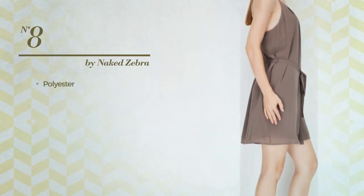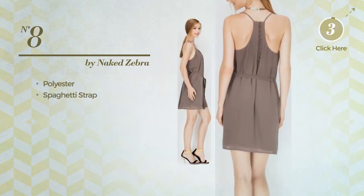Number eight: a dress produced with quick-drying polyester. This dress includes spaghetti straps, available in eight colors.